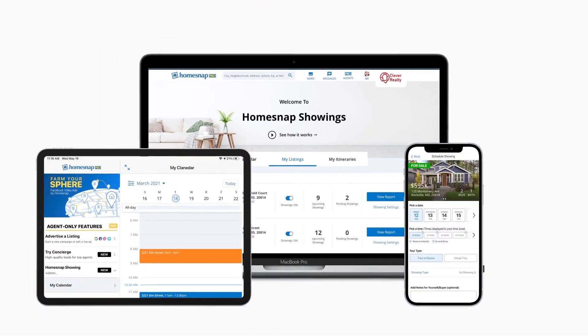We are constantly working to make HomeSnap Pro the best tool for real estate agents. So start booking tours today by visiting homesnap.com/showings.